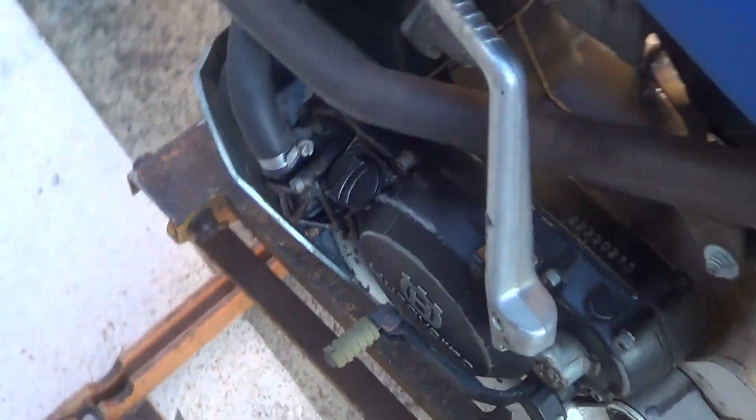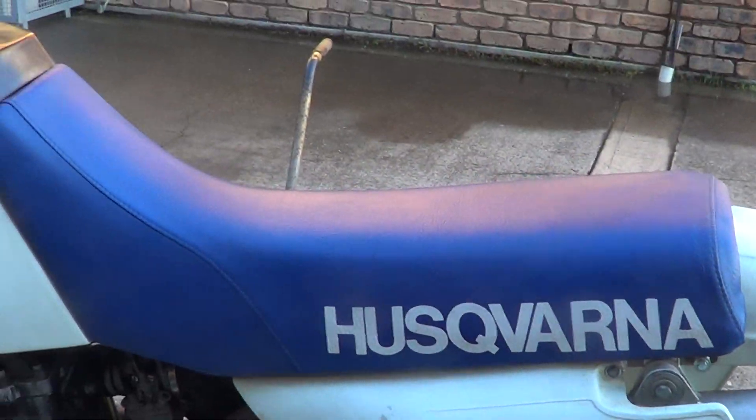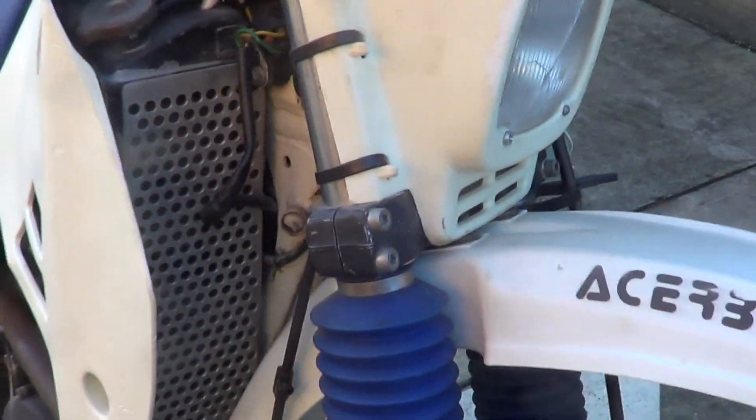Good hubs, wheels, rims. Tyres are a bit down, plastic showing a little bit of age, got a new seat cover on it. Bit of a crack there in the front headlight lens though, all the forks are nice and straight.